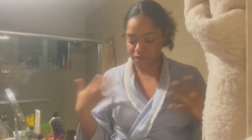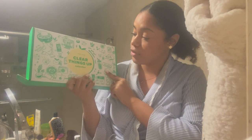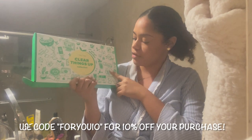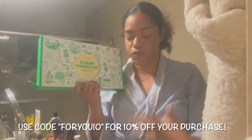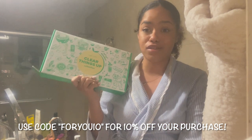Hey guys, it's Nikki — welcome back to my channel, and welcome if you're new! In today's video, as you can tell by the title, we're going to be using some new products from I Do Care. They sent over their Clear Things Up collection and I'm really excited to try it. All of these items have tea tree oil and salicylic acid, so it's supposed to help with acne and all of the imperfections on your skin.